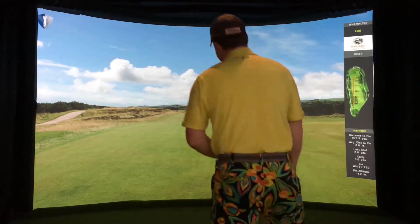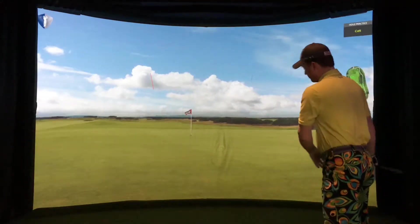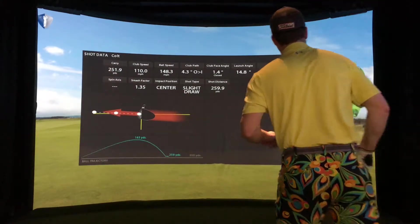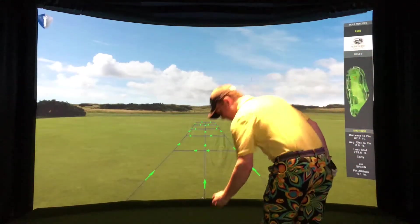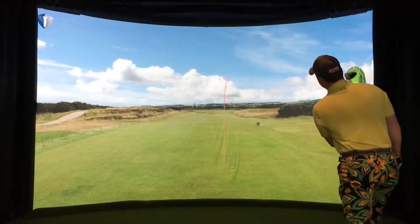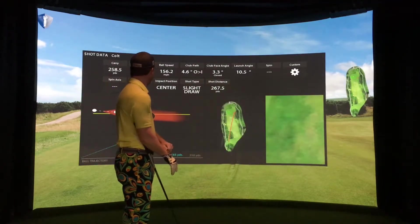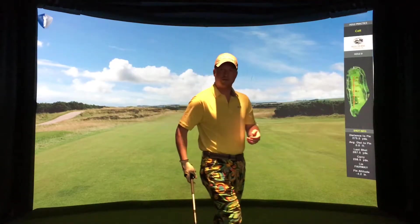I'm up first. First one looks good — it's on the way, it's on the green. Let's see what it says: 68 feet to the pin. Second shot — 37 yards to go after that one, not as good as the first one, but we've got one more chance.